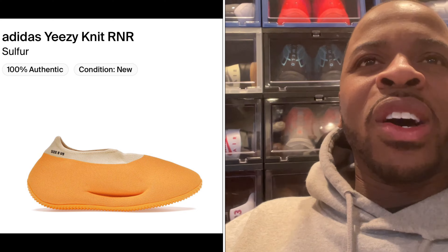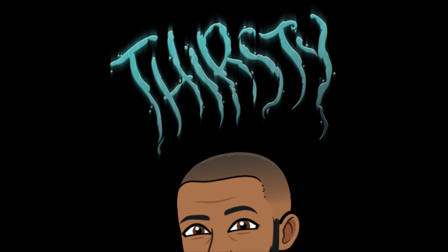Comment below, let me know what you think about the Yeezy Knit Runner Stone Carbons. I know the Sulfur dropped not too long ago. I expect another Knit Runner maybe to come out — hopefully towards the end of the year — and that's the shoe I'm trying to get on the channel.